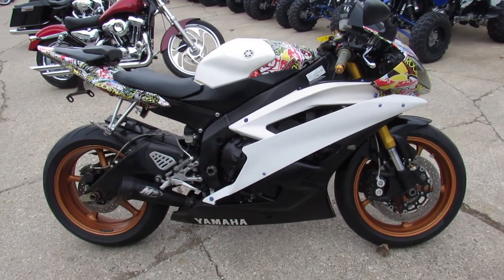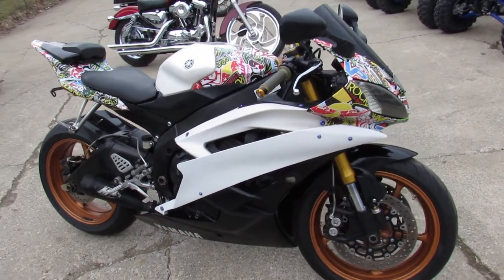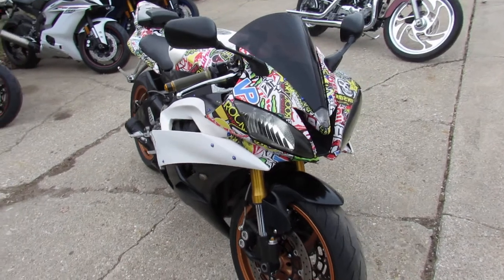Hey guys, it's Approval Powersports coming at you here with more videos. Check out our Facebook and our YouTube channel. We're bringing bikes in, we're selling bikes, we're taking in trades — we've got lots of stuff to choose from.